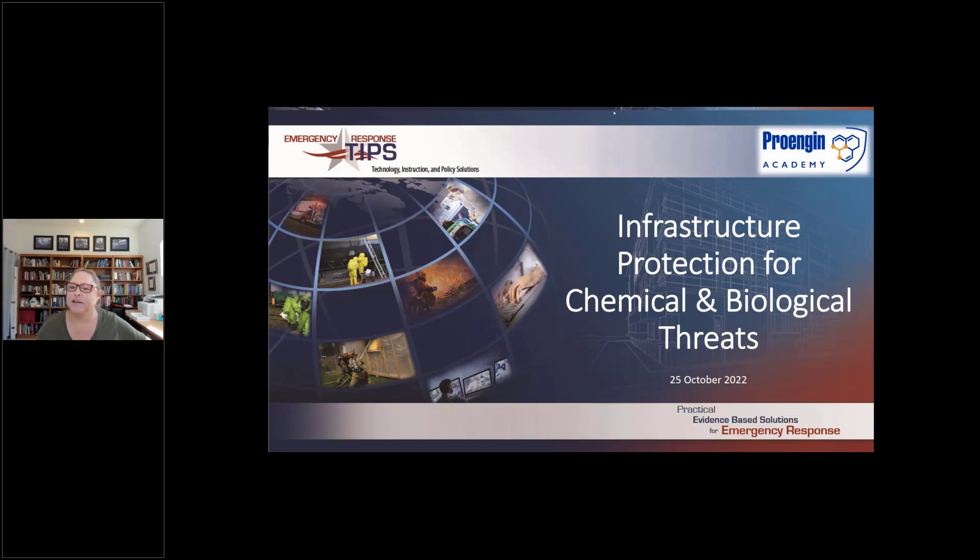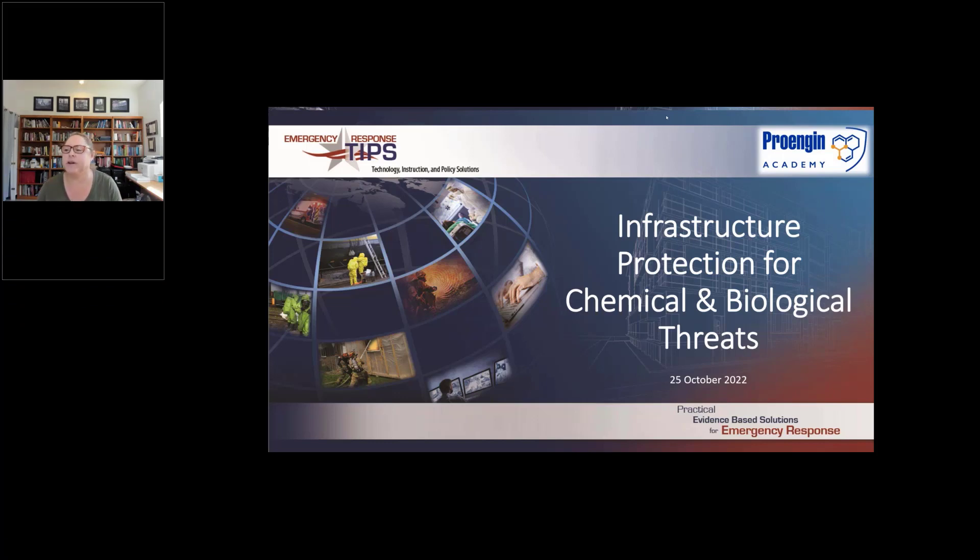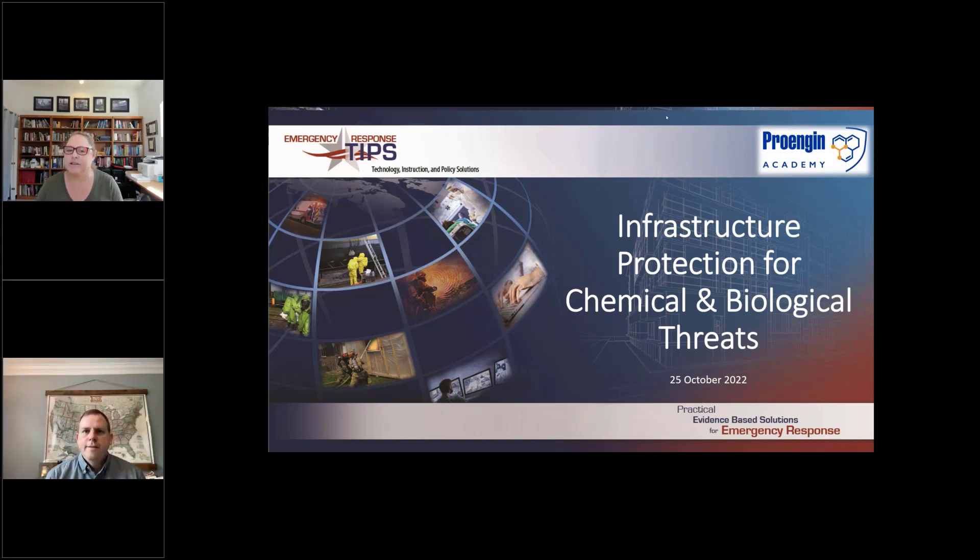Good morning, everybody. We are going to get started. I want to first thank everybody for joining us. I know there are a few of you where it is ungodly timeframes, so thank you again for joining us. My name is Christina Baxter, and I am going to share this and talk to you about things we can do to protect our critical infrastructure.